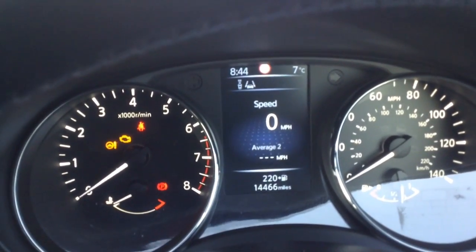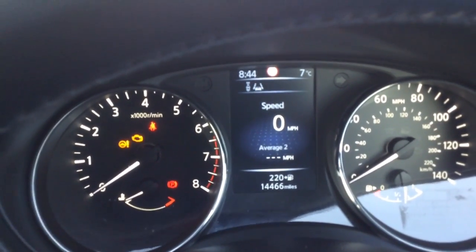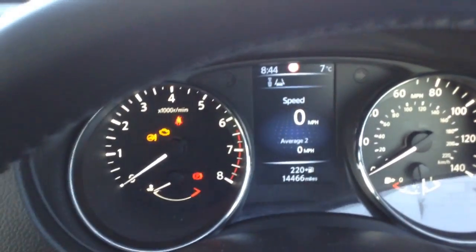As you can see this car has only done 14,466 miles, so really low mileage on the clock.